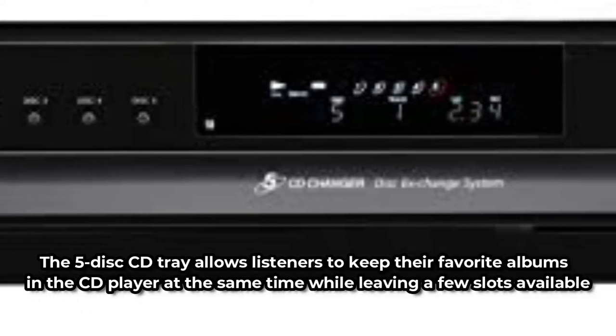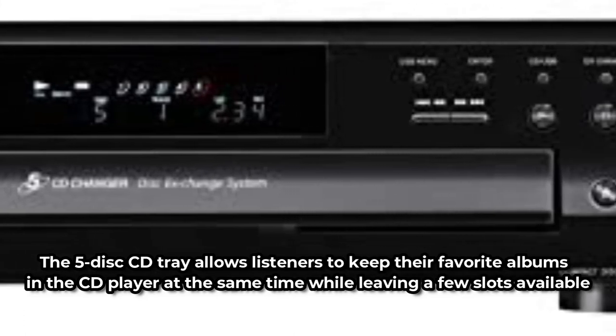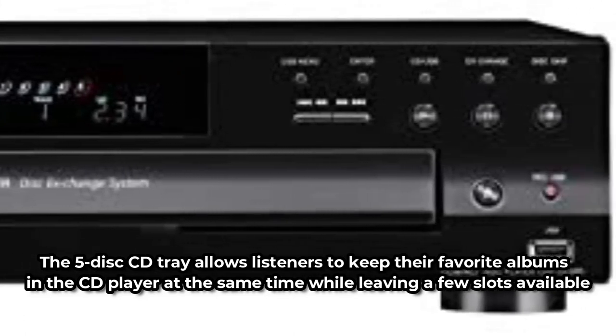The 5-disc CD tray allows listeners to keep their favorite albums in the CD player at the same time while leaving a few slots available to mix things up. It has a control panel and a remote on the front. A receiver/amp and external speakers are required to add the Sony CD-PCE500 to your home entertainment center.